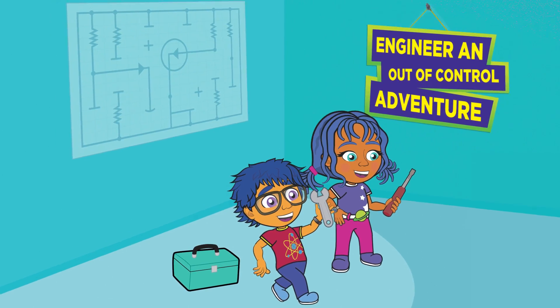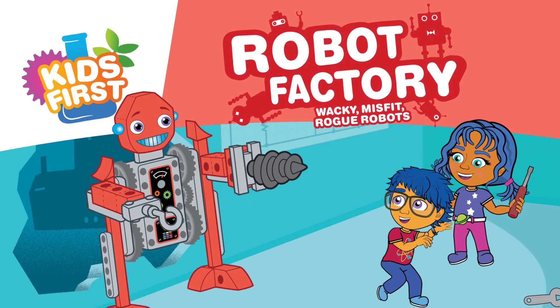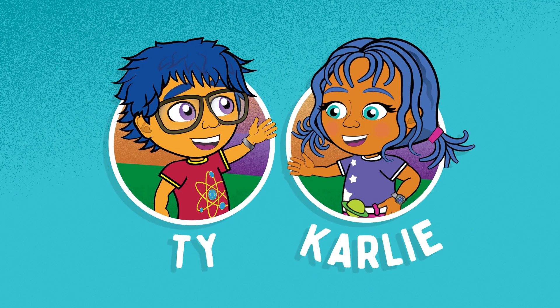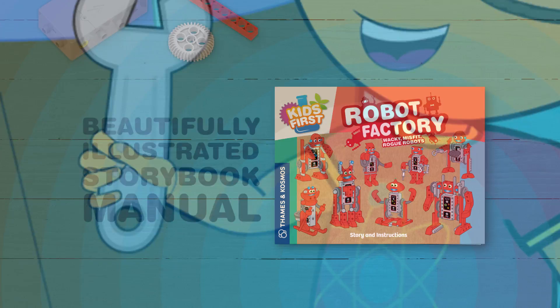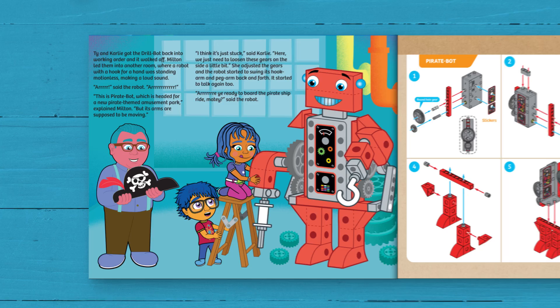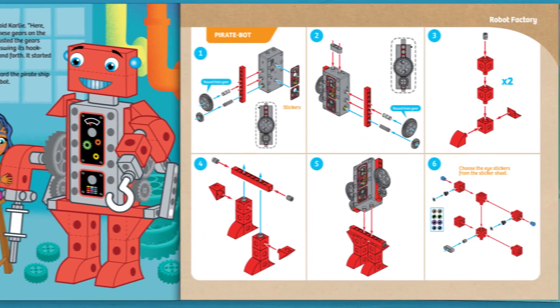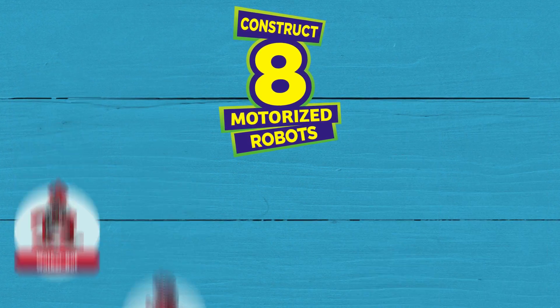Engineer an out-of-control adventure with Kids First Robot Factory Wacky Misfit Rogue Robots. Join your friends Ty and Carly as they lend a hand to repair a factory full of robots gone awry. The beautifully illustrated storybook manual follows the kids on their adventure through the factory and provides step-by-step instructions to construct the eight wacky motorized robots they need along the way.